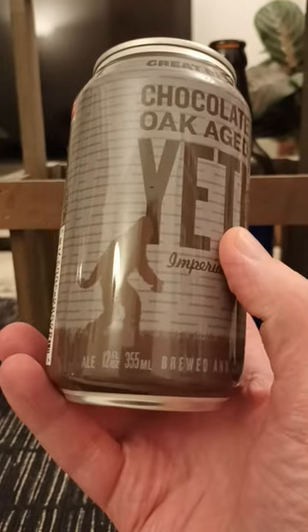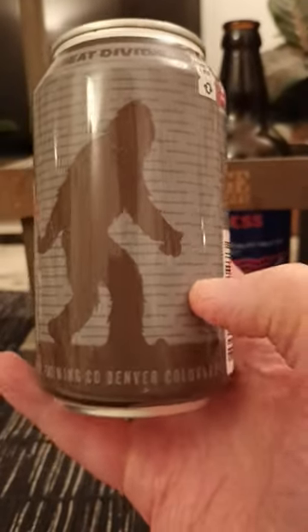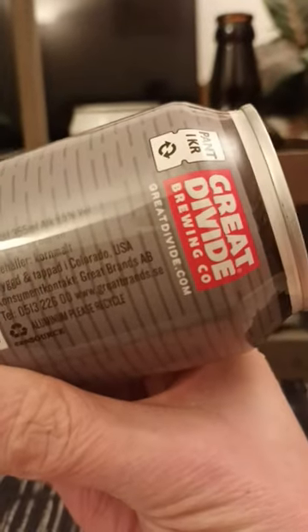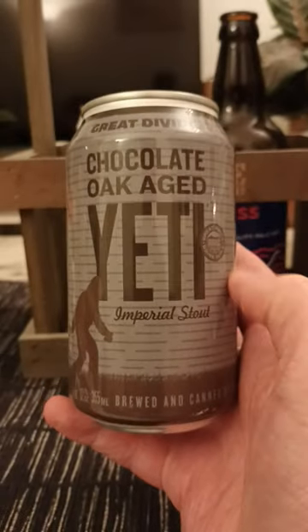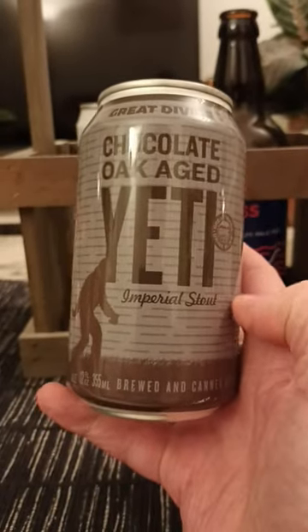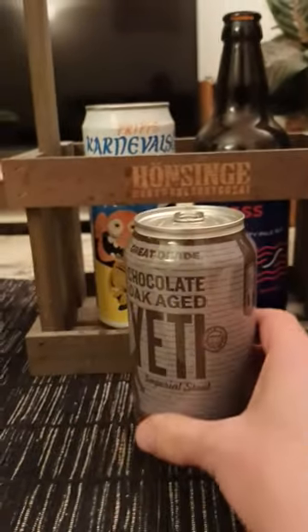Clocking in at 9.5% in a 355ml can, and there's the Yeti walking around there — Denver, Colorado. So 355ml, 9.5%, and this is their Chocolate Oak Aged Yeti version of their Yeti series of Imperial Stouts. Let's get it open while I talk a little bit.